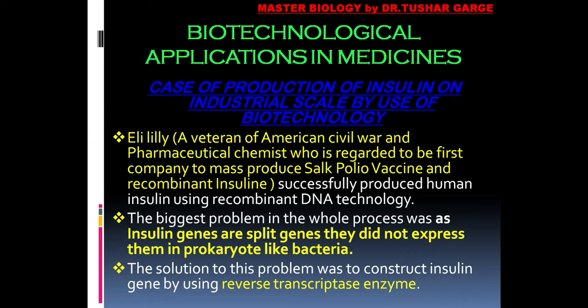But what was the biggest problem in this process? As mentioned earlier, the insulin gene is a split gene, and split genes do not get expressed in prokaryotes because their genetic modification systems are different. The solution to this problem was given by biotechnology. When we learned about the reverse transcriptase enzyme, we could understand that if we extract the mRNA of a product from a cell and treat it with reverse transcriptase, we can obtain its corresponding continuous DNA. The use of reverse transcriptase enzyme helped us to construct the insulin gene in a prokaryotic manner.